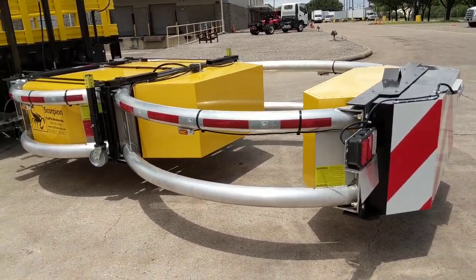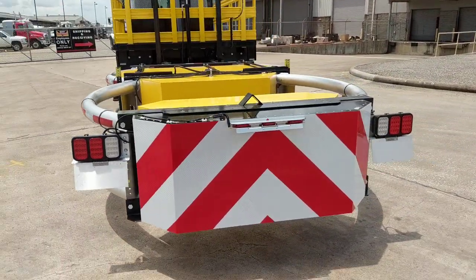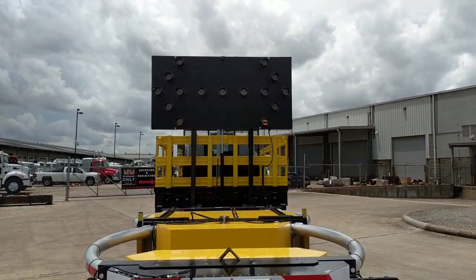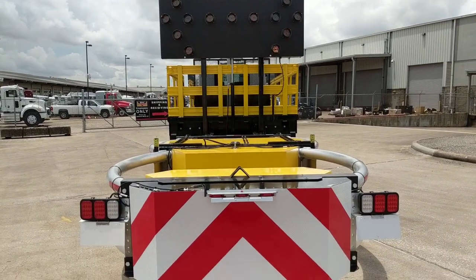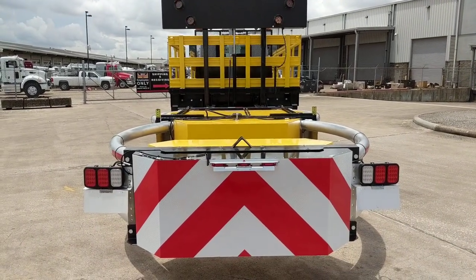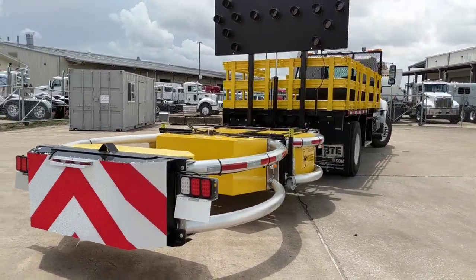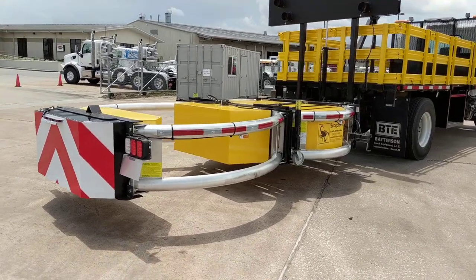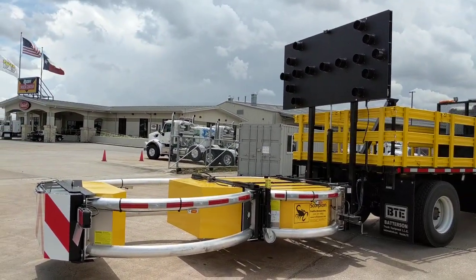Right here you can see the Traffix brand Scorpion cushion — it's one-button up and down. There's also a Wanco aero board. Both run off hydraulics. In the cab there's a control panel — push it down to deploy the cushion and the aero board, and there are additional controls for the aero board in the cab as well.